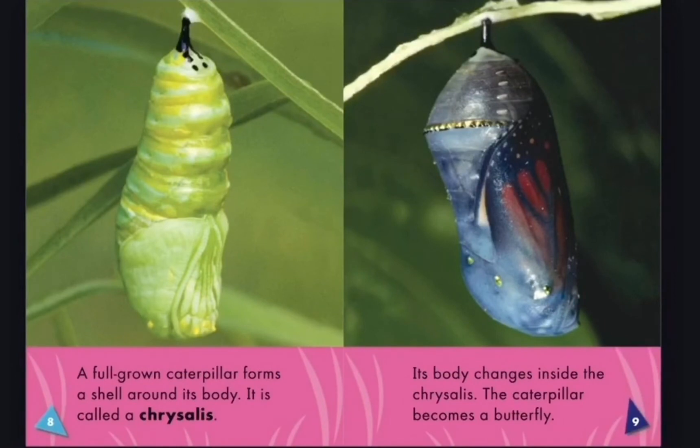Caterpillars outgrow their skin and shed it many times. A full-grown caterpillar forms a cell around its body called a chrysalis. Its body changes inside the chrysalis, and the caterpillar becomes a butterfly.